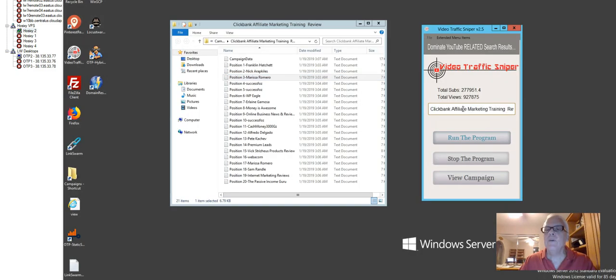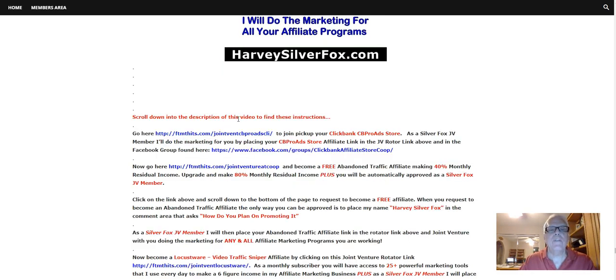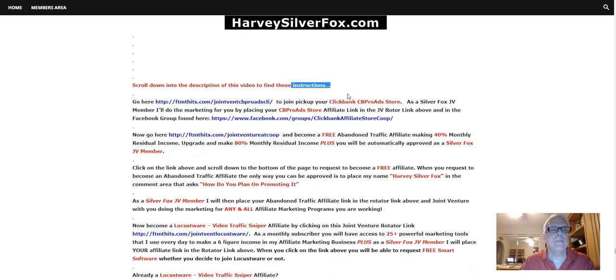And then we're going to use the Video Traffic Sniper tool to rank this video, this ClickBank affiliate marketing training review. That's the keywords I'm going to use, but we're going to come back to this. Scroll down into the description of this video to find these instructions. Go to this JV link here to join and pick up your ClickBank CB Pro Ad Store. Let's take a look.